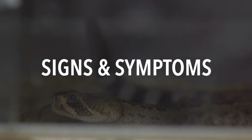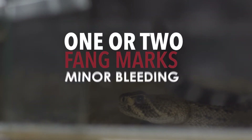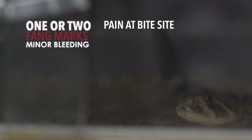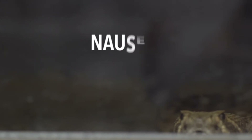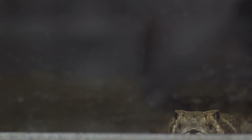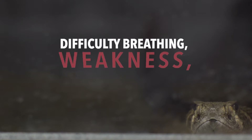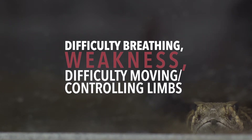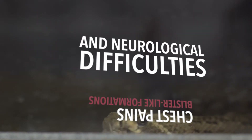These are the signs and symptoms of envenomation: There may be one or two noticeable fang marks with minor bleeding. Pain at the bite site that can get worse with time and increase in area. Redness, swelling, and tenderness. Nausea, vomiting, and diarrhea, often caused by anxiety. Some patients will have a metallic taste in the mouth. These signs and symptoms could come on later or rapidly — difficulty breathing, weakness, difficulty moving or controlling limbs, chest pain, blister-like formations, and neurological difficulties.